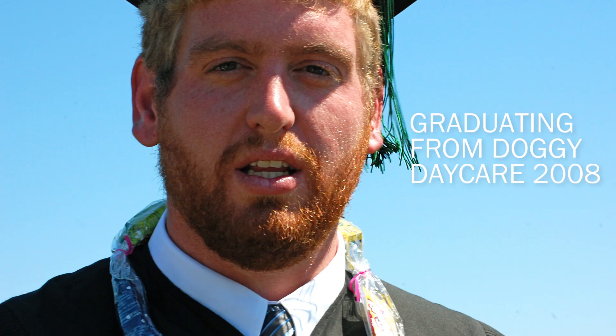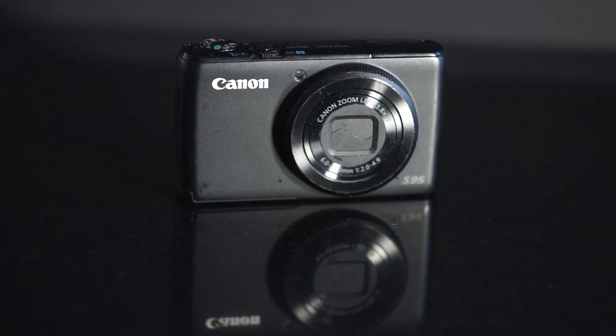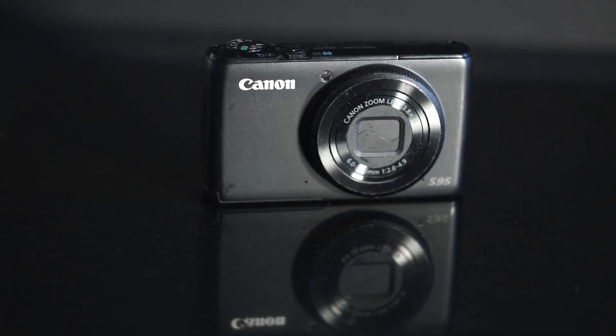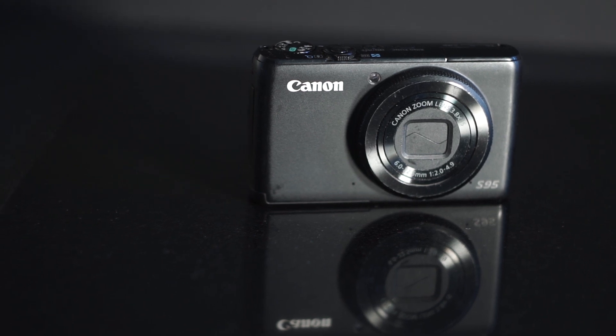Back in the day, no high school graduation, college graduation, or doggy daycare graduation was complete without a trusty point-and-shoot camera. Some say their cost led to their ubiquity. Others say it was the ease of use and modern design. Others still say I'm just making up everything in this review. Well, two of those are the truth and one is a liar.